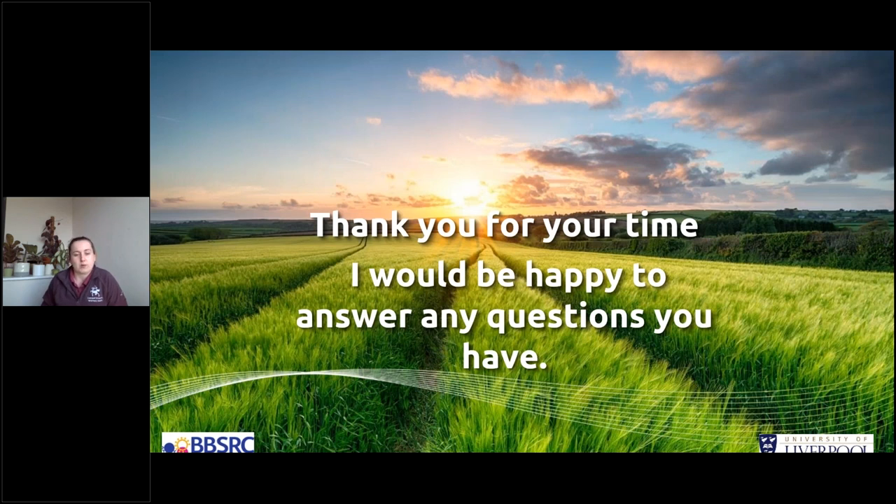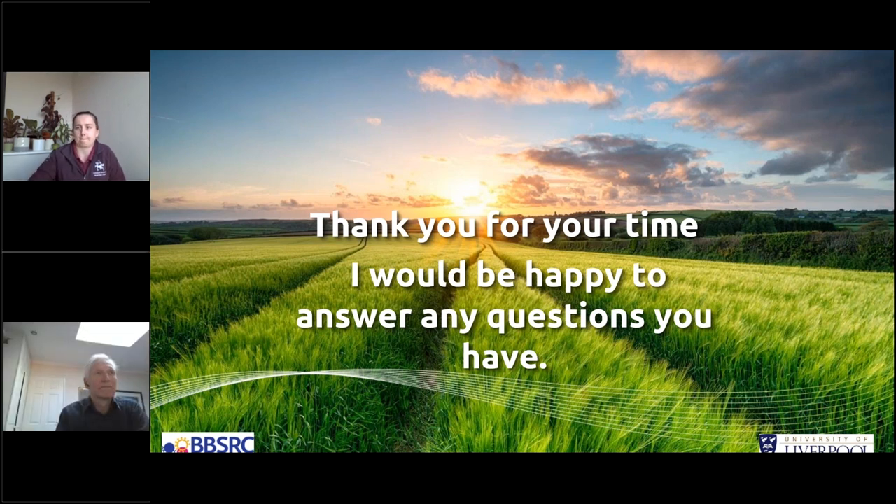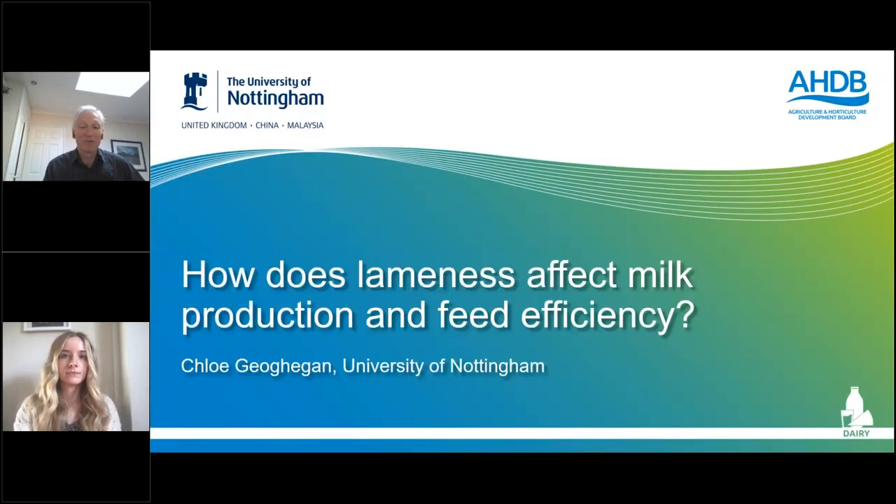Thank you very much for your time — happy to answer any questions. Thank you, Bethany — very interesting findings there, still a lot more work to do, but once again highlighting the importance of managing cows in first lactation if you want to manage lifetime risk of lameness. Our next speaker is Chloe Gagan from the University of Nottingham, a PhD student working on feed intake and whole farm efficiency, presenting on how lameness affects milk production and feed efficiency.